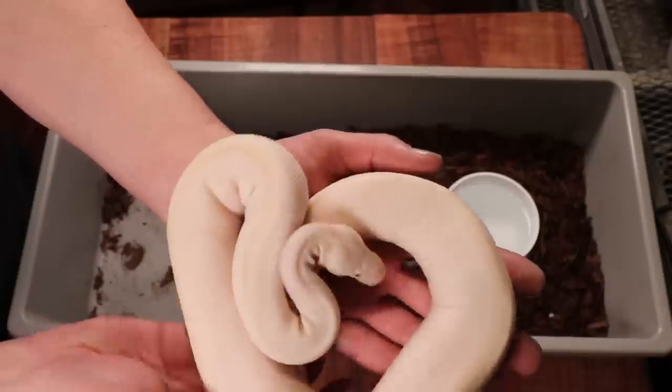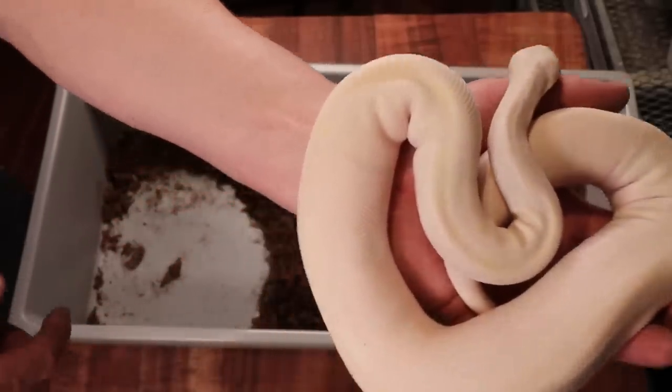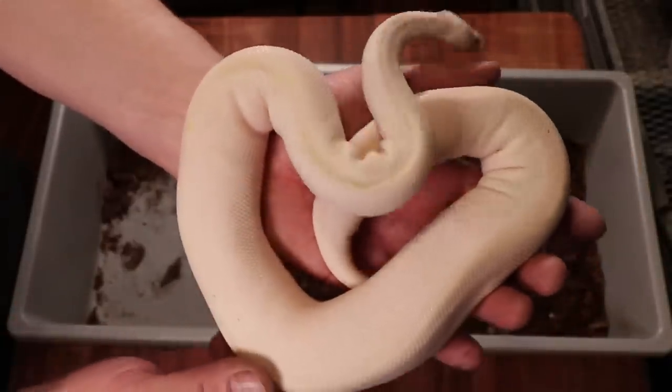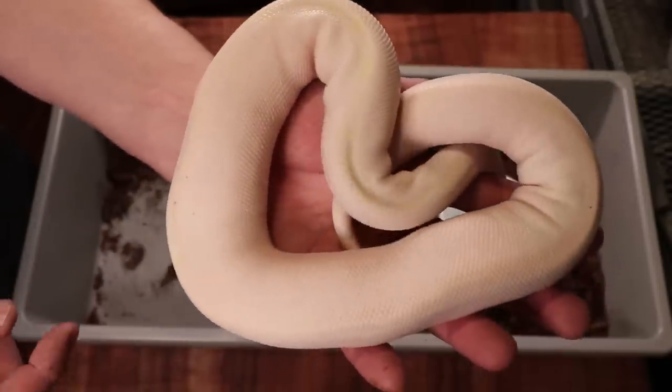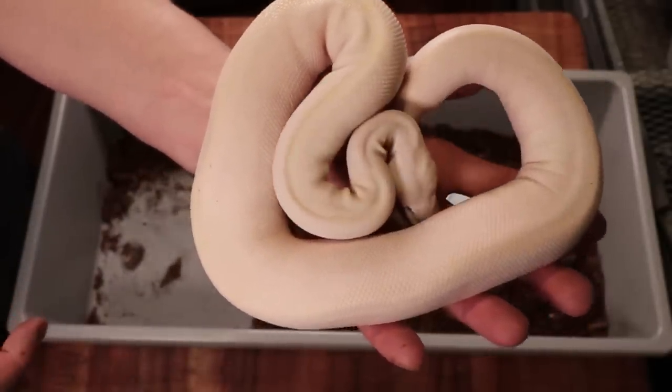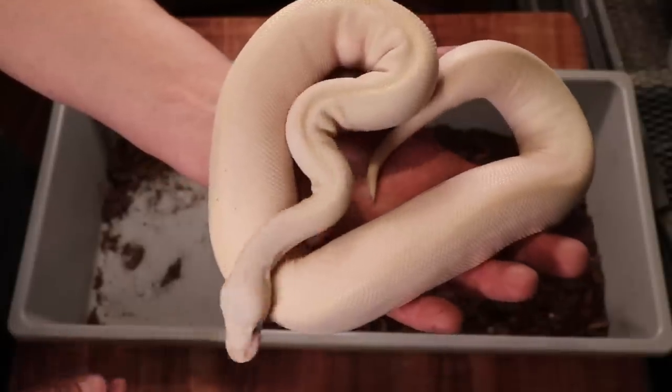Here is another bamboo lesser, this one a male. Interestingly, if you bred this white snake with my other white snake you'd get a whole clutch of blue eyed leucistics, but the genetics would be different — you'd get super bamboos, super lessors, and bamboo lessors, and you wouldn't be able to tell them apart because they would all look exactly the same.